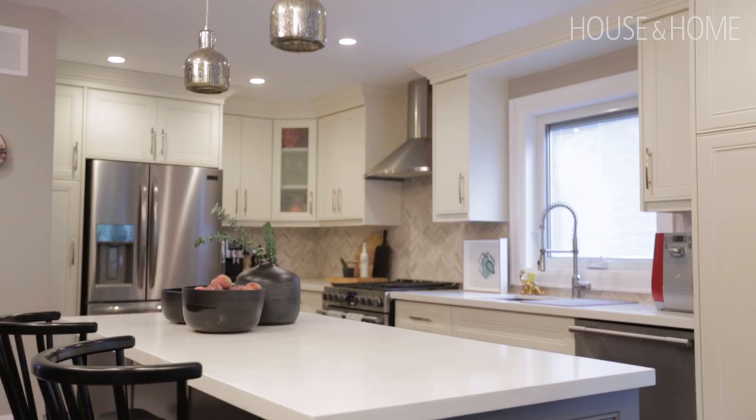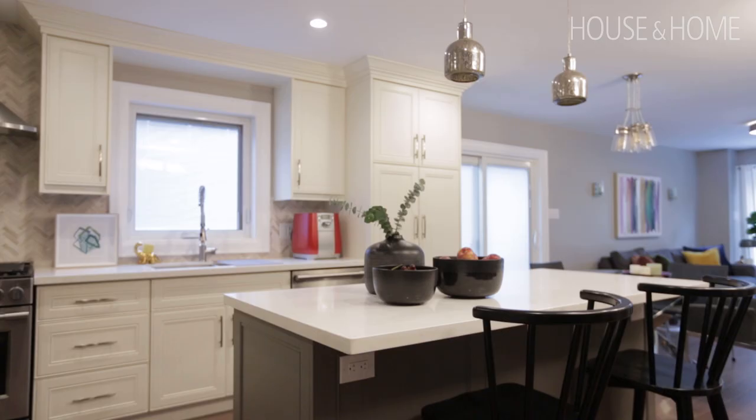It was a joint idea to go with a different color on the island than the cabinets. We wanted a little bit of contrast, to spice it up just a little bit, while playing it safe and keeping neutral colors.